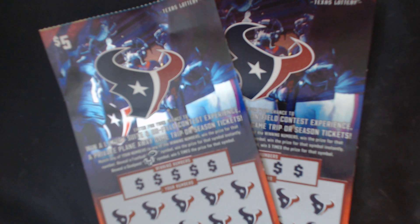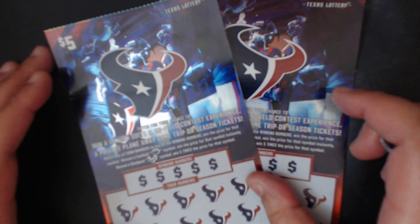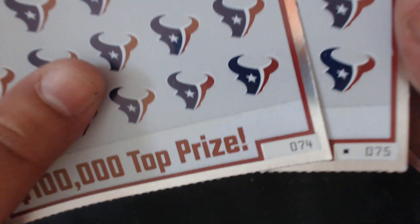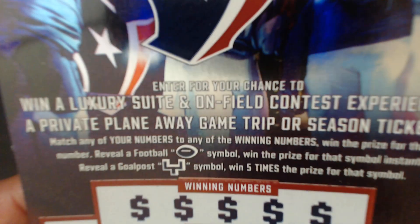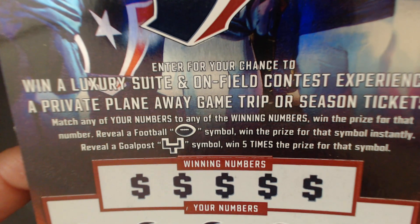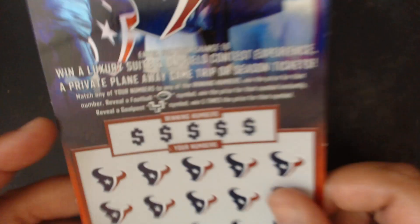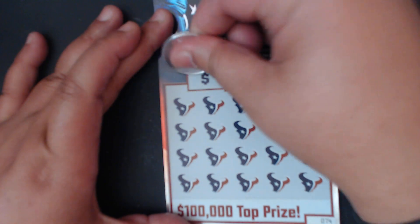Hey y'all, this is Crystal Clear Scratcher coming to you from beautiful Dell Valley, Texas. Today for my quick scratch I got two of the five dollar Texans tickets from the Texas Lottery — the last two in the book, tickets number 74 and 75. Hopefully there's some luck left at the end of this book. The odds on this ticket are one in 3.79. You want to match any of your numbers to the winning numbers, get a football symbol to win instantly, or that goal post to win five times your prize.